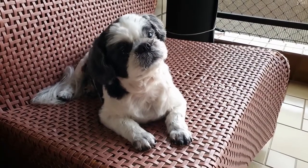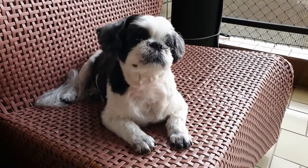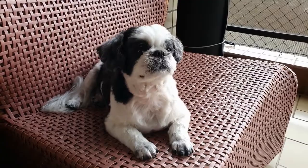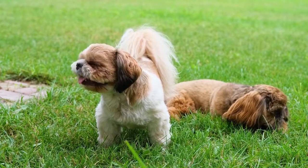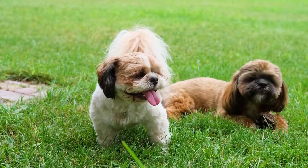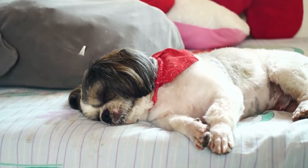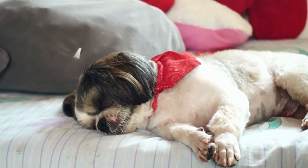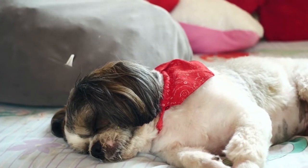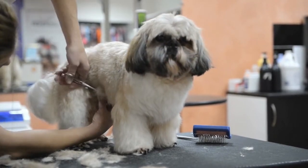Step 1: Consider how to reward your dog. Some owners find rewarding their dogs for eliminating outside is helpful. Shih Tzus are people-friendly animals who tend to want to please their owners. Offering a reward when they eliminate outside can help encourage the behavior. Praise and treats are the main forms of rewards you can use. You can carry a small bag of treats with you and offer your dog a treat when she goes outside. You can also praise the dog after she eliminates outside — say something like 'Good girl' and then pet your Shih Tzu. You may want to use treats at first when your dog is first learning. However, many owners wean their Shih Tzus off treats as they get accustomed to a new bathroom schedule.